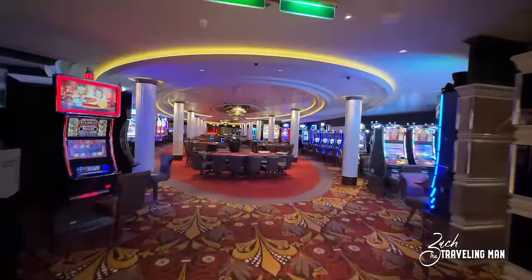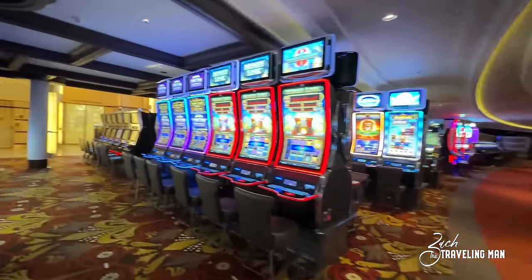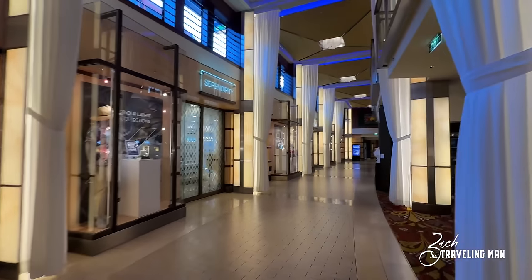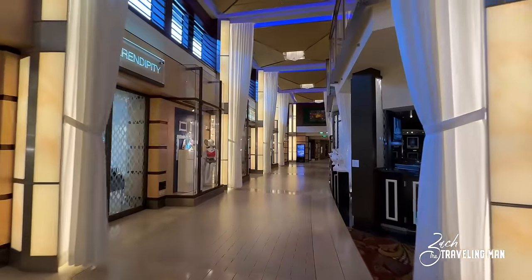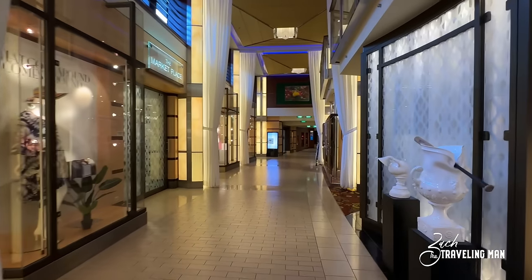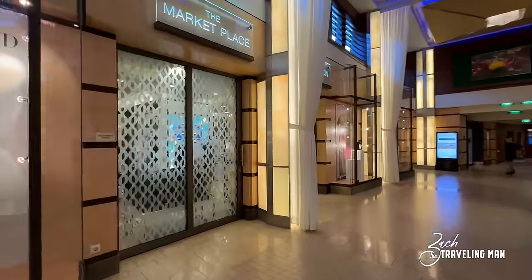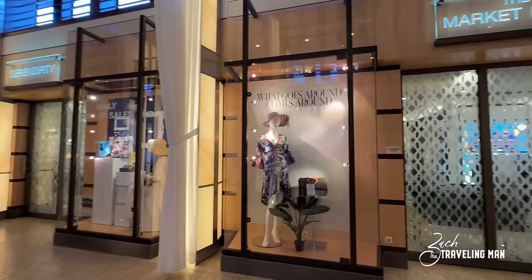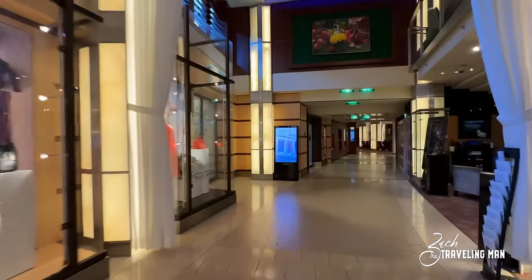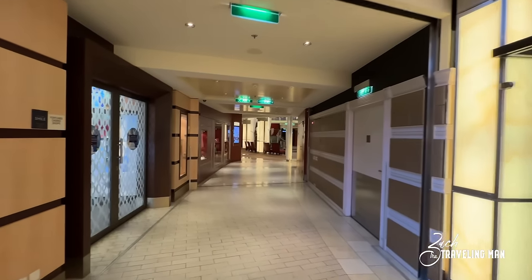Now leaving Sailor Masters and heading toward the forward of the ship on deck four, we'll come into Fortunes Casino — this is the only casino on board the Reflection. It has all the tables and games you would expect from a cruise ship casino. Just beside the casino here on deck four are the Celebrity shops — a large row of shops with Celebrity branded clothes, all sorts of different watches, bags, and a lot of art. The shops are open anytime the ship is not in port, so anytime you're in international waters. Right beside the shops is the art gallery on board.